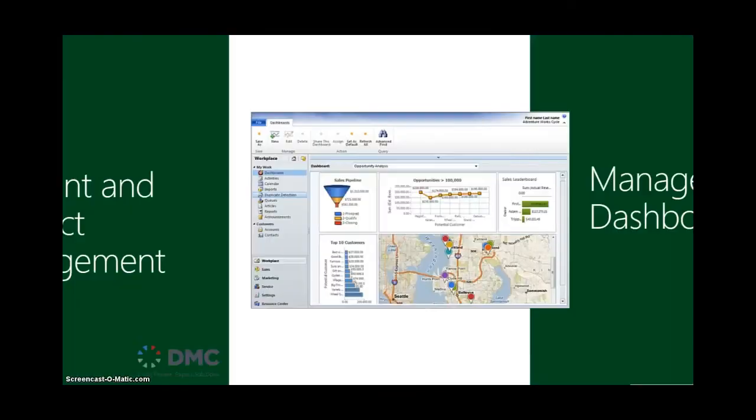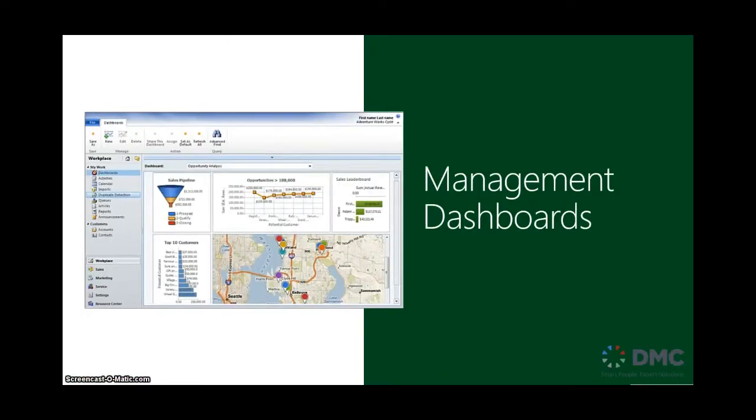The management dashboard is going to have various different kinds of information, including what's in the pipeline, who's on the leadership board for the most amount of sales, what opportunities are really big that we should be keeping our eyes on, and perhaps geographically where our top customers are located.